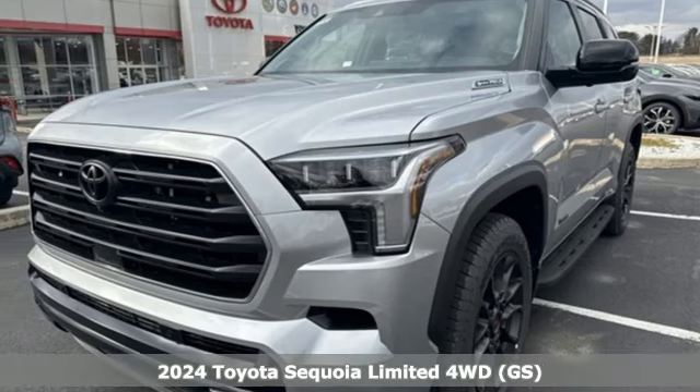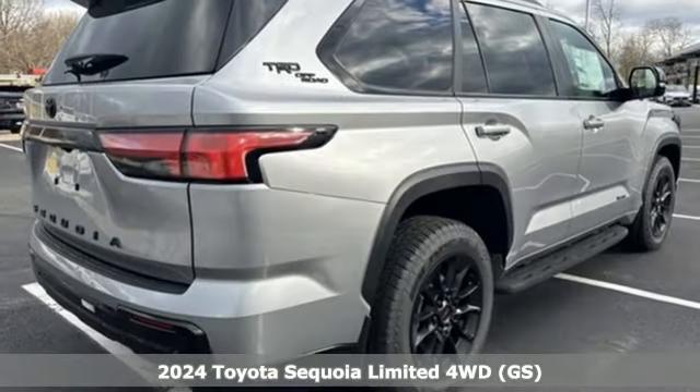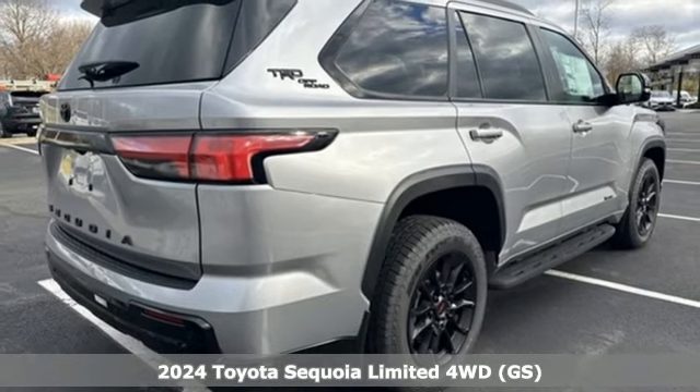Here's a new 2024 Toyota Sequoia. When you're looking for comfort, convenience, and quality, you think Toyota.